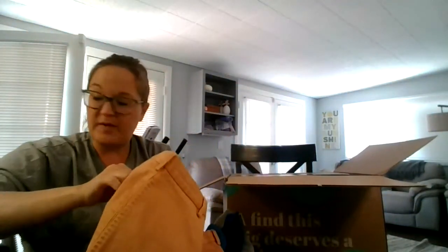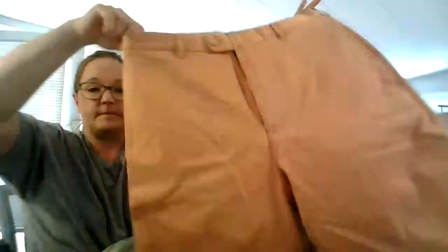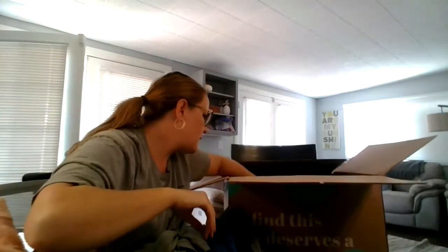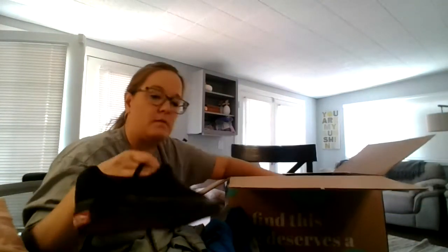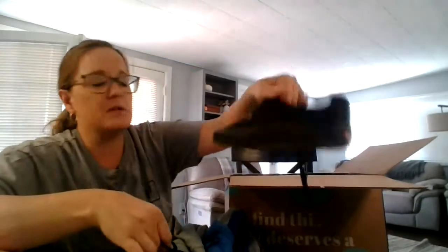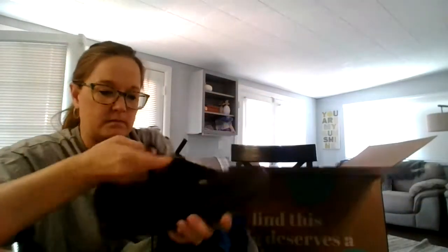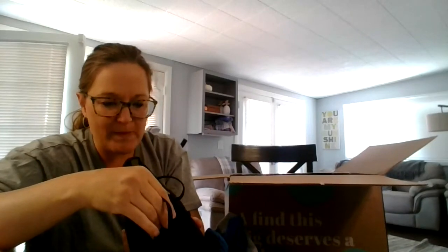I will for sure be ordering another box. Very nice. Here's some Vans — black Vans in very nice condition. These are men's 8.5, women's size 10.